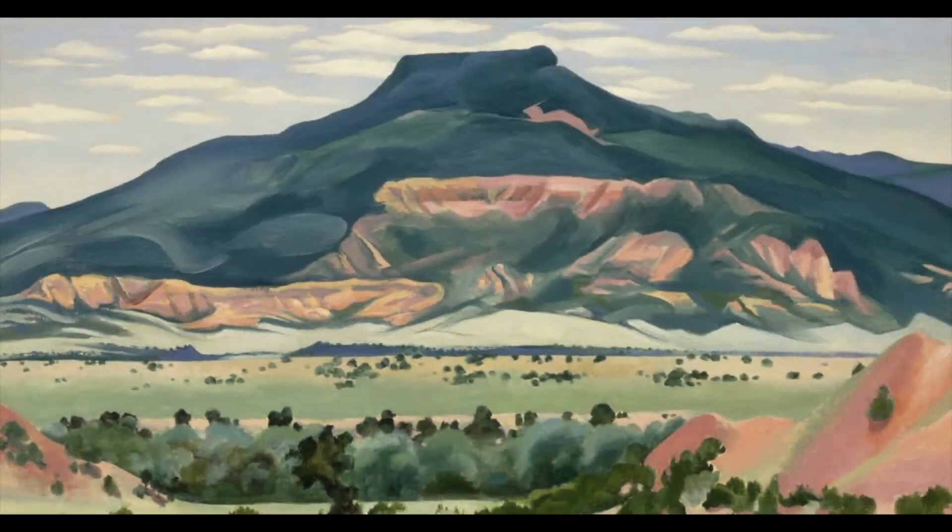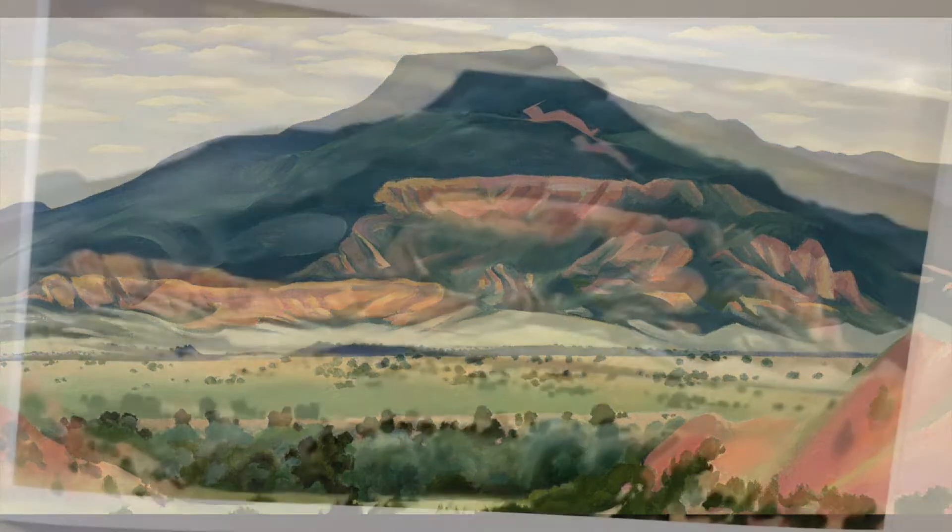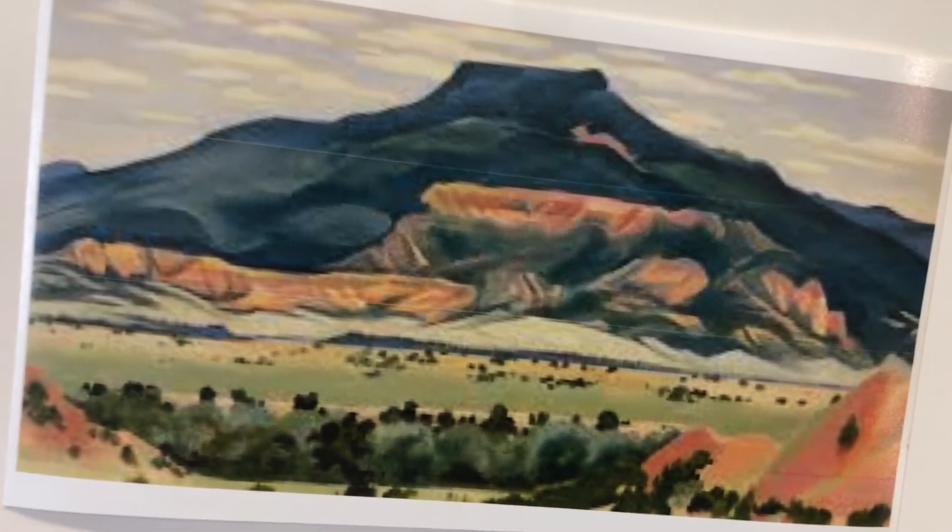We're going to start with the artist Georgia O'Keeffe. She's an American watercolorist, known as a modernist painter. She made many paintings of this mountain — the name of this painting is Ghost Town. She would take her car and drive into the desert and paint, before most women even had their driver's license.